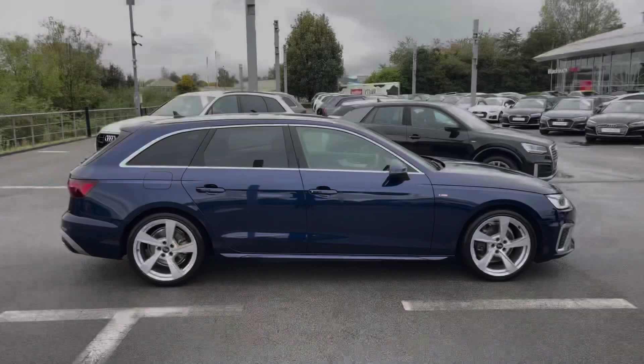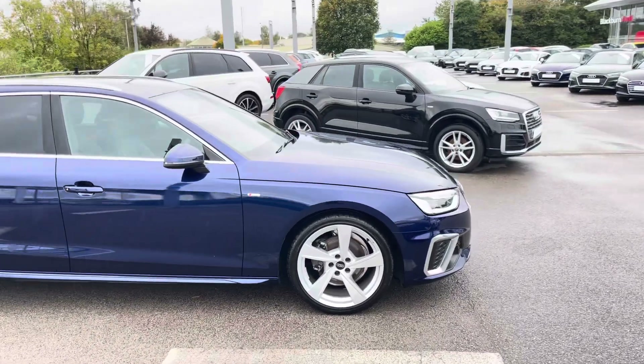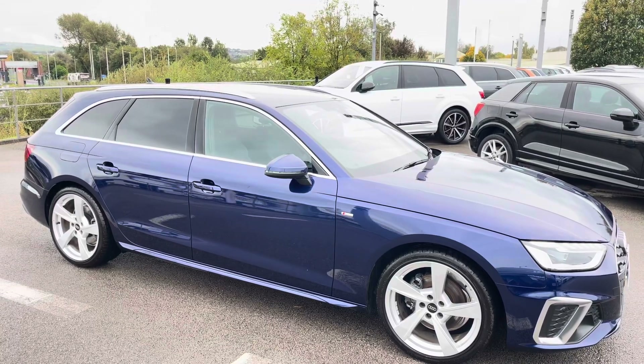Thank you for viewing the tour of this Audi A4 Avant S-Line. If you are interested in viewing this vehicle, please do not hesitate to get in touch with our sales representatives.